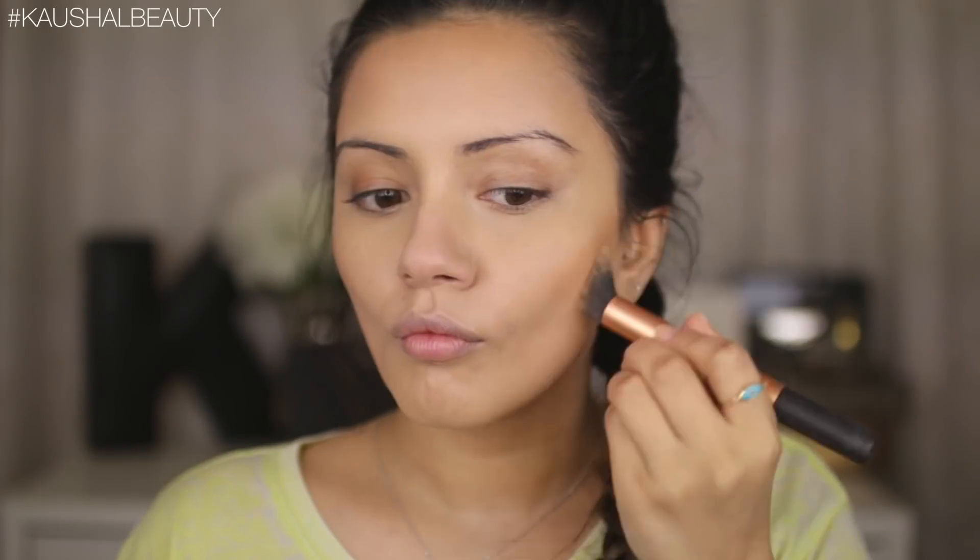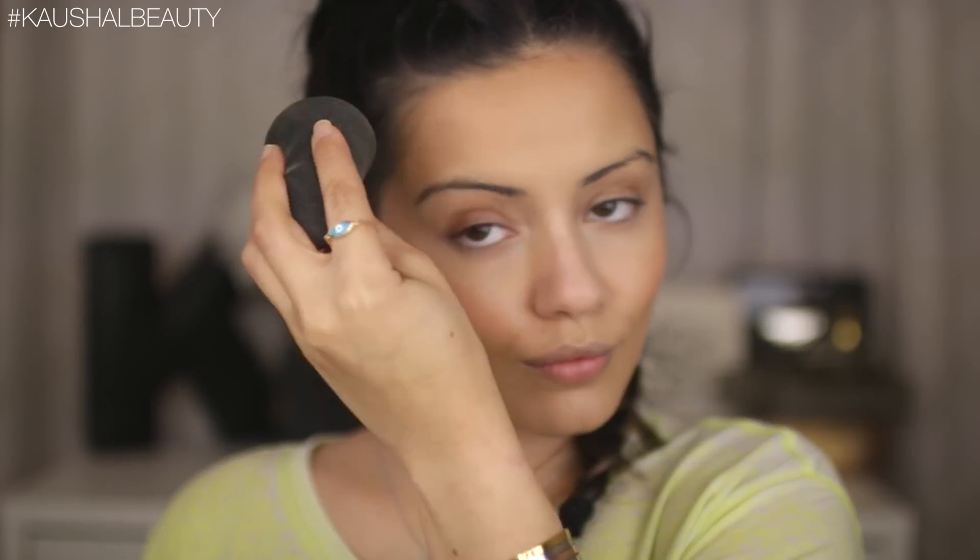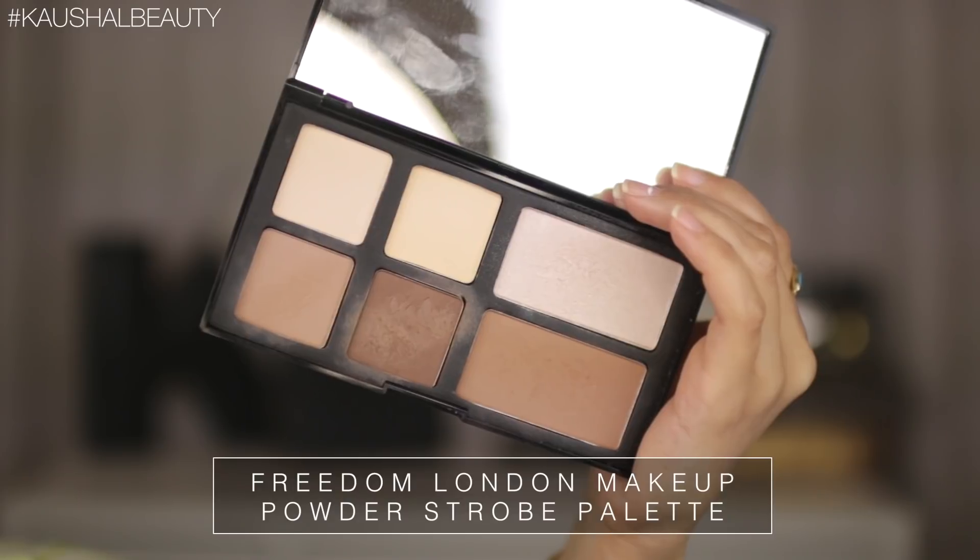Moving on to bronzer, I'm using my favorite liquid bronzer by Giorgio Armani. I'm applying this to the hollows of my cheeks and around the perimeters of my face — along my hairline and onto my jawline — just to give my face a little more dimension so it doesn't look flat. Once I'm happy with the placement, I go in with my wet beauty blender to blend out all the edges so everything looks seamless.